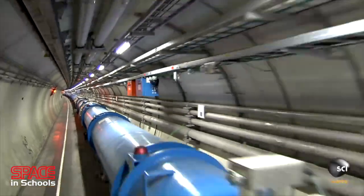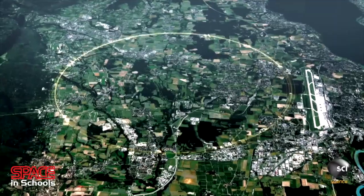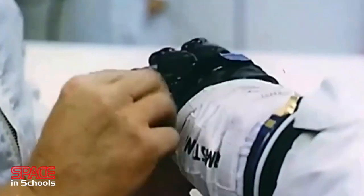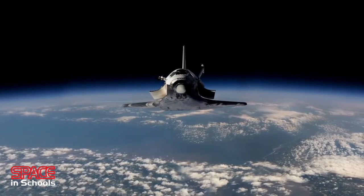The largest machine on earth, the Hadron Collider, has been built for no other reason than better understanding the universe and where we fit. To make the leap into space travel, we need to be prepared to step into a dangerous and complex environment.